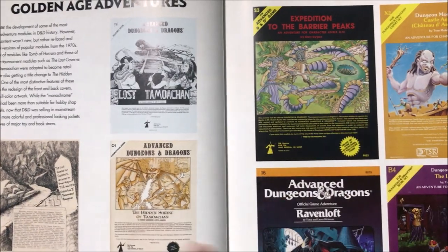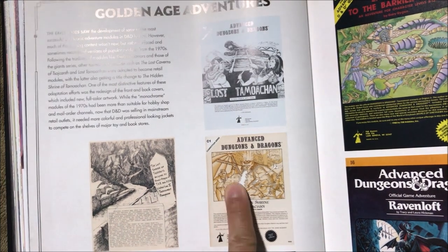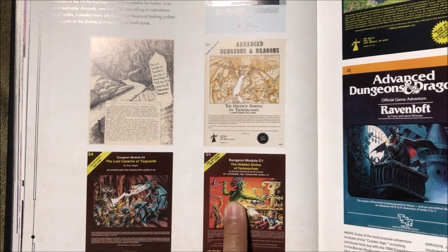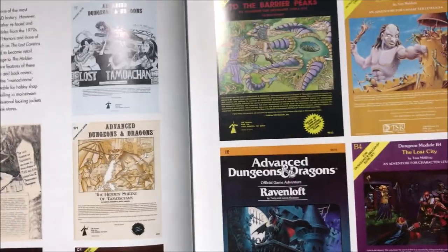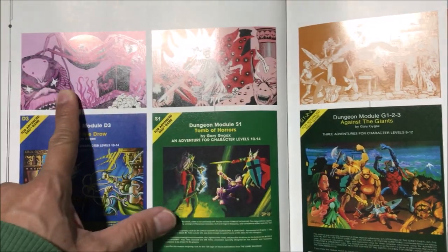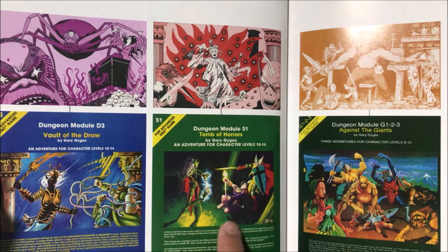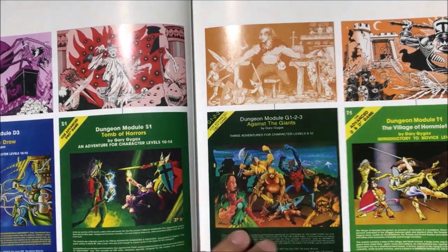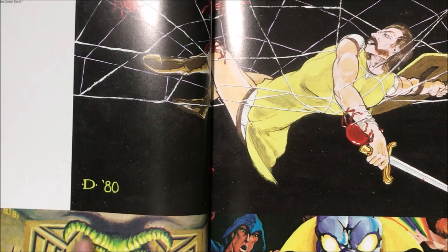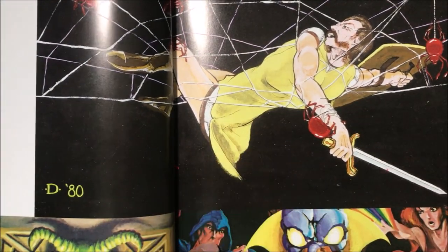You'll notice that they started re-releasing the same modules but redoing the covers — see the two-tone cover and then they started doing full-color paintings of the same module, same with these. You can see the evolution of the covers. I really like the charm of the old artwork though — it looks really creepy, like the Tomb of Horrors artwork. Now we're in the 1980s section and the artwork is getting a little bit better.